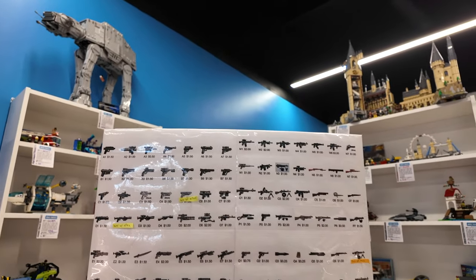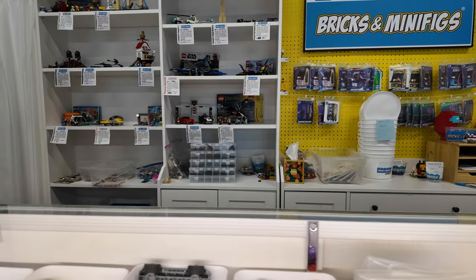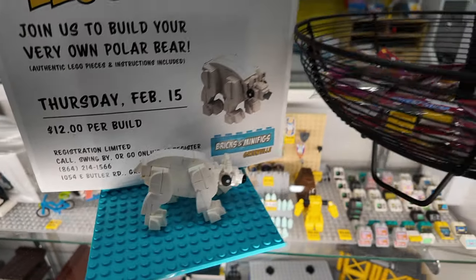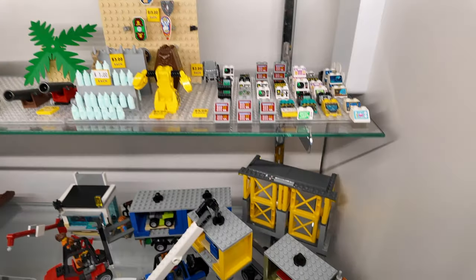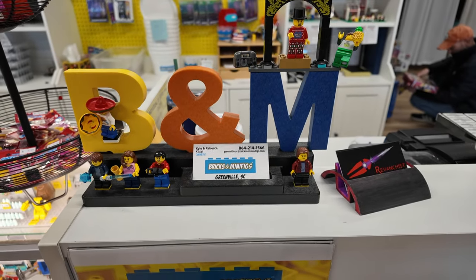Some other fun parts and print pieces. I think I know what we want, so let's check out and get out of here. We just picked up some fun minifigures — some exclusive ones. Big shout out to Bricks and Minifigs in Greenville, South Carolina. They were very gracious in letting us film and look through stuff for a while. Let's head on home and we'll take a look at what we picked up.